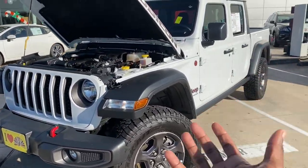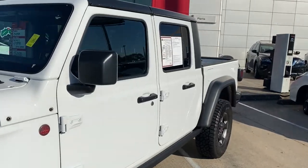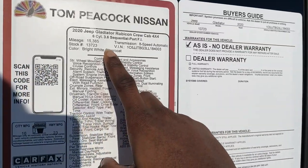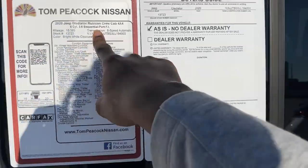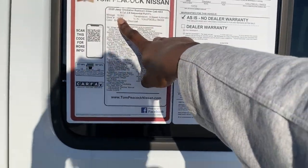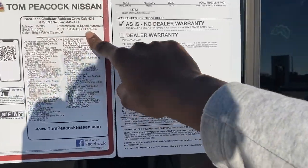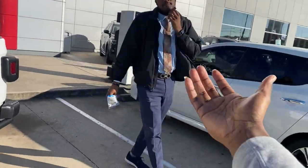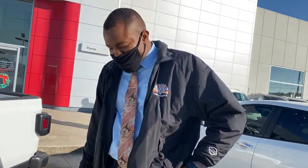Alright y'all, so here we have the 2020 Jeep Gladiator. It is a 3.6 V6, it has 15,000 miles right now, 8-speed automatic transmission. You already know my boy BJ — got my boy BJ in the cut.